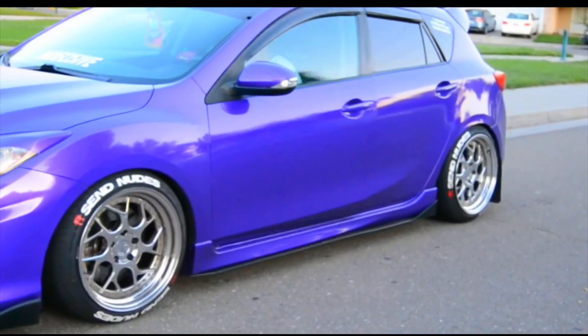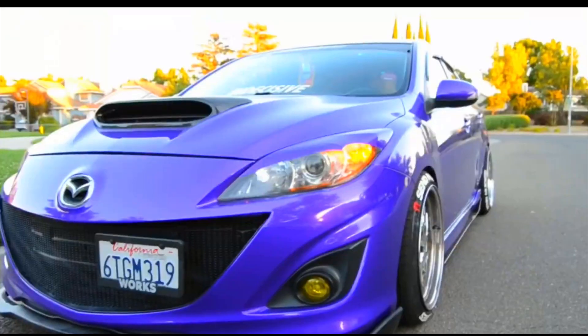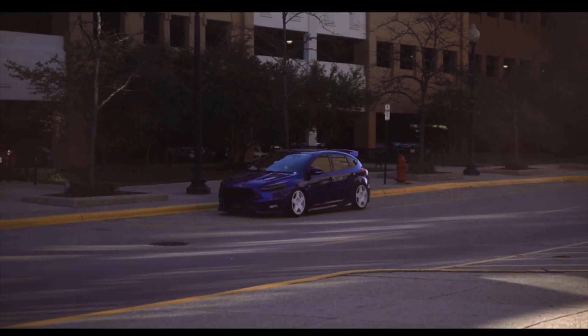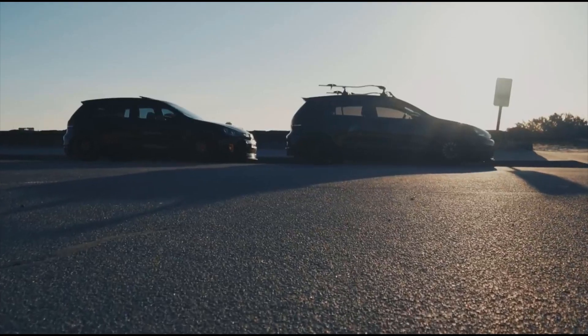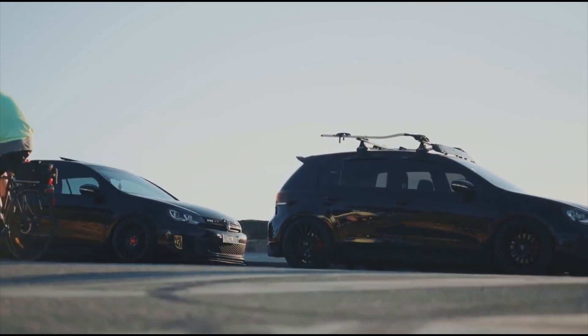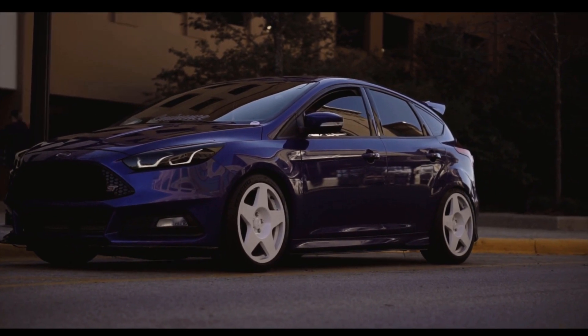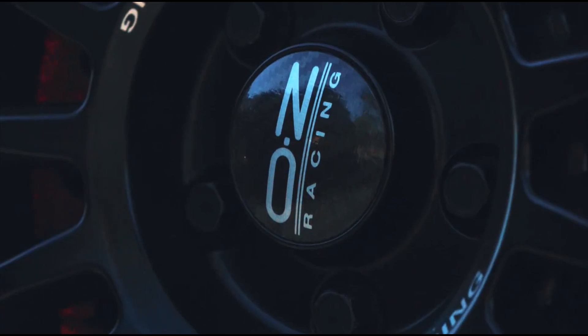The Mazda Speed 3 obviously has the biggest engine, which means it does have the most power and torque. It's got 263hp, while the ST has 10 less than the Speed 3, and the GTI has 50 less than the ST — the ST at only 200hp. If we look at torque, the Speed 3 still has the most at 280lb-ft. The ST is down by 10, and the GTI is down by 65lb-ft of torque.